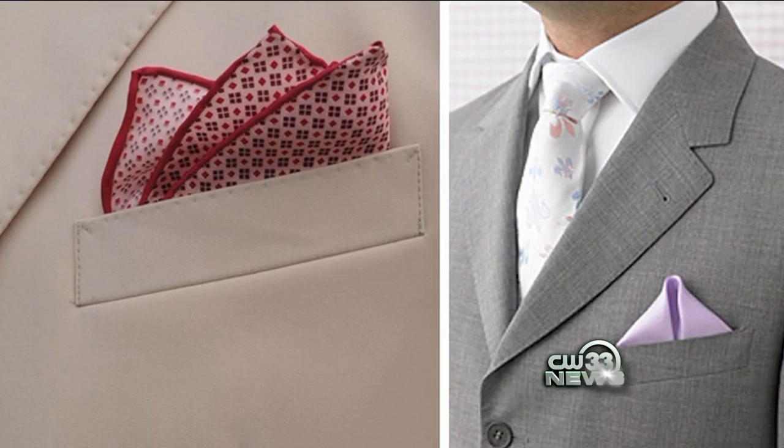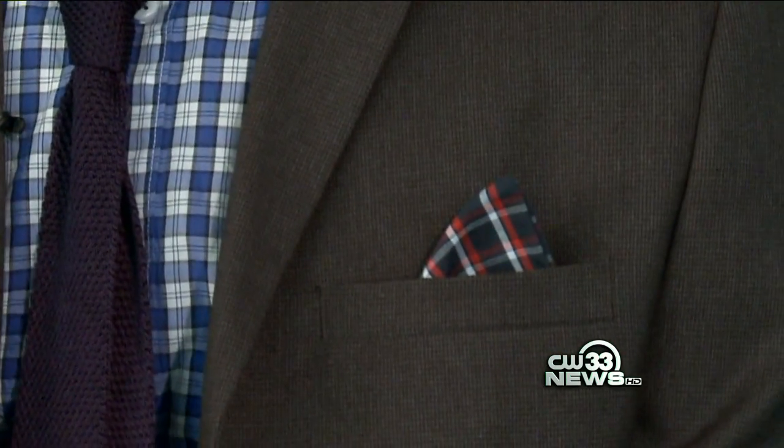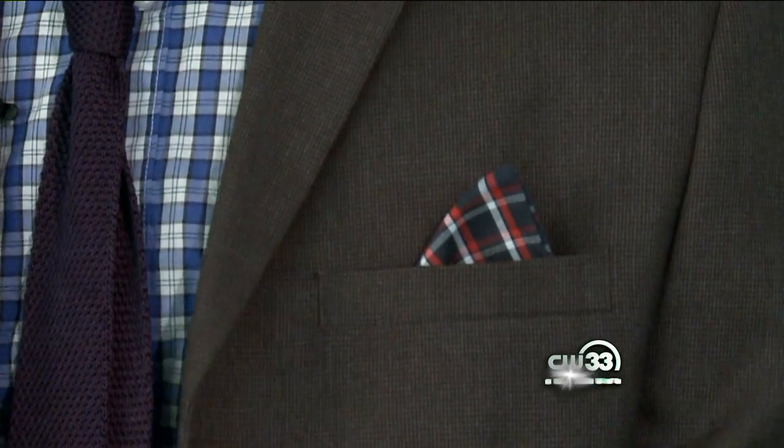As an alternative, the pocket square is making a comeback. Many blazers have colored silk lining — just poke it out for a pop of color.